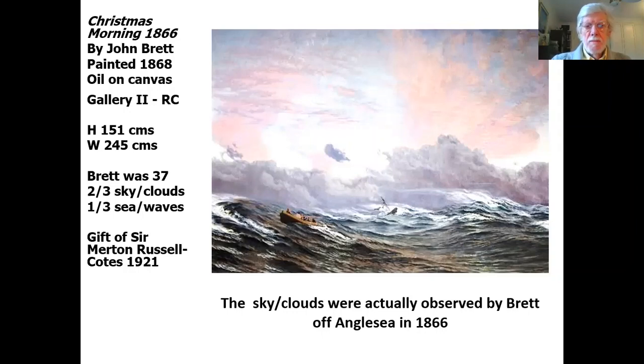Now, there are a number of anomalies associated with this painting. I'm going to introduce the first one now. The sky and the clouds as you see them were actually observed by Brett off the island of Anglesey in 1866 — in other words, two years before he actually painted 'Christmas Morning, 1866.' The skyscape may have been done from memory, or given the fact that he was also a photographer, he may have photographed the sky and then used that.